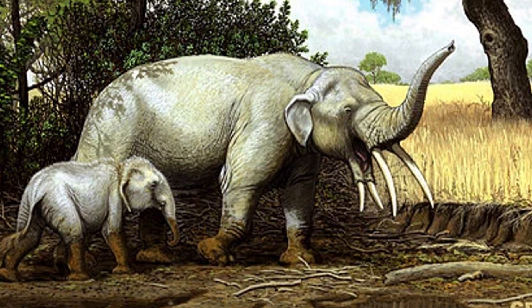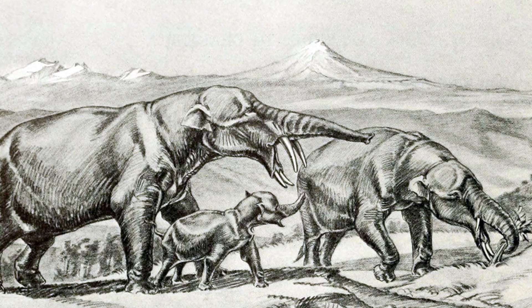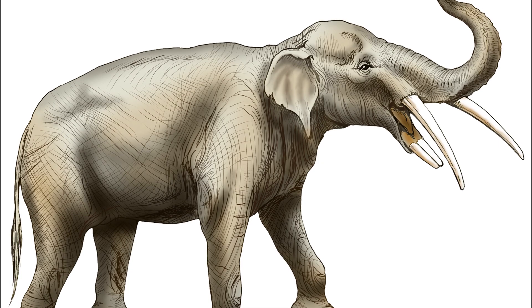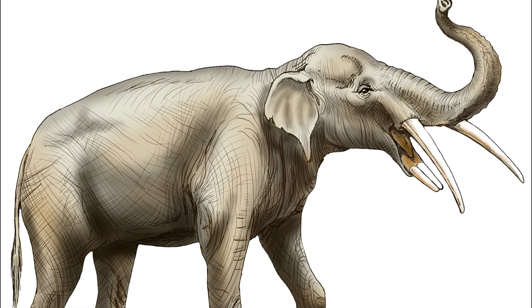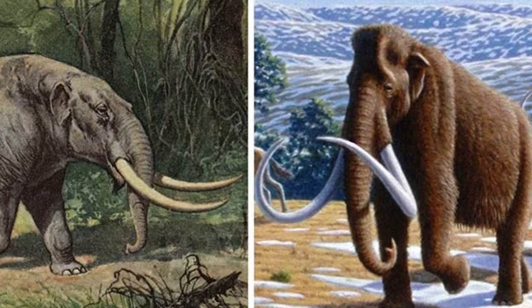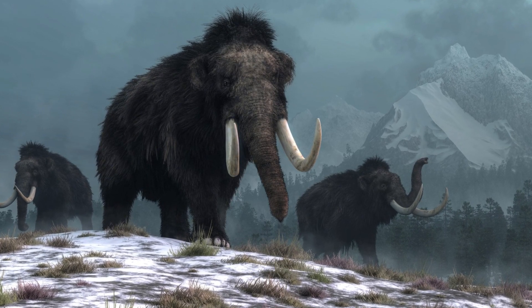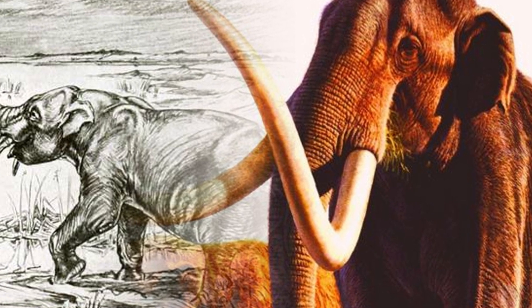Around 10 million years ago, another Gomphotherium relative emerged: Rhynchotherium. This genus represents a fascinating transitional stage in Proboscidian evolution. While Rhynchotherium began moving toward the more streamlined modern design seen in elephants, it also retained small functional lower tusks — an evolutionary holdover from its ancestors. Its upper tusks were more prominent and likely used for digging, scraping and defense. Unfortunately, Rhynchotherium faced fierce competition when mammoths crossed into the Americas along the Bering Strait. As temperatures dropped and the Ice Age set in, forests retreated giving way to vast grasslands, and mammoths — with their specialized teeth for grazing — out-competed Rhynchotherium, leading to its eventual decline.